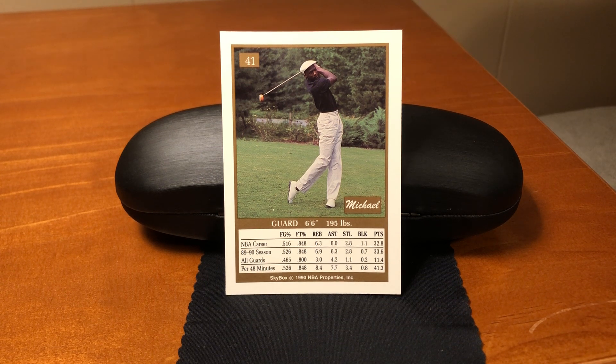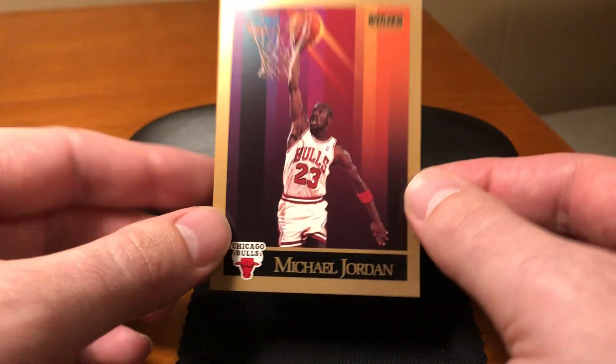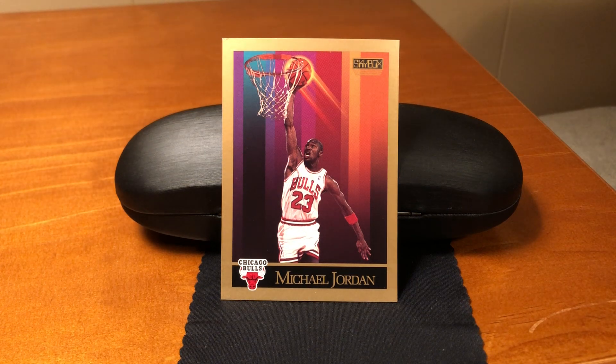While NBA Hoops was going for a classic look, the Skybox cards had futuristic, computer-generated, more artistic backgrounds. They were surrounded by a gold border. These were really exciting cards when they first arrived, and a lot of thought went into them.